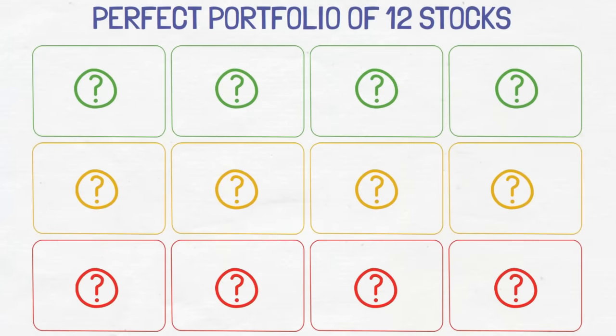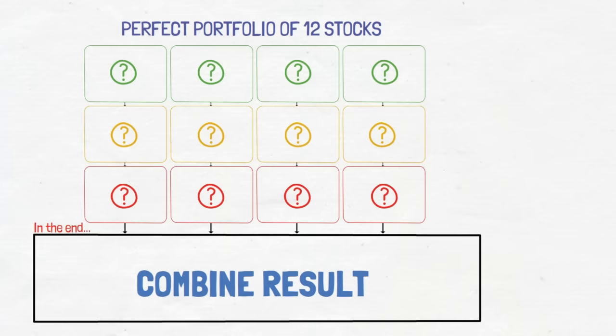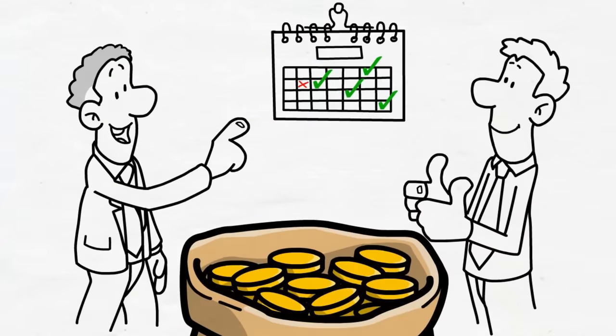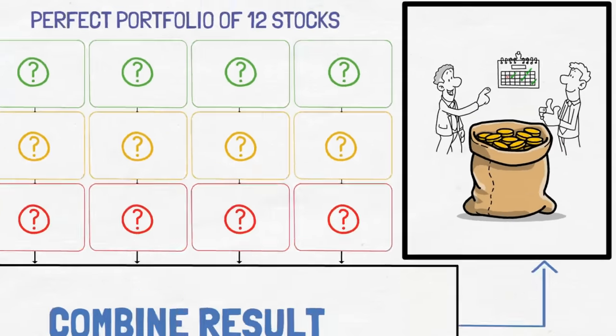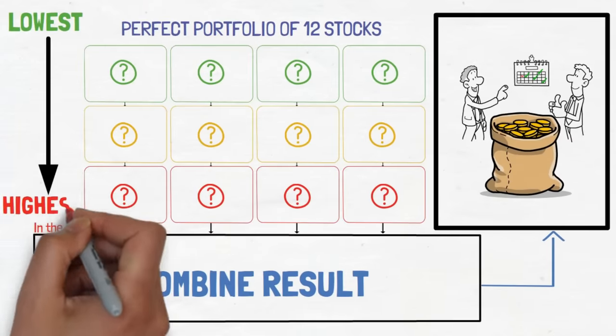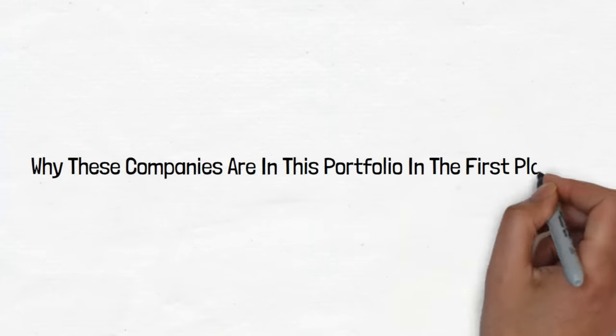First, we'll look at these 12 stocks, see why these stocks make sense in this portfolio, and then in a later part of the video, we'll demonstrate how this portfolio pays every week of the month. Let's start with the company that has the lowest dividend yield, work our way up to the highest, and see why these companies are in this portfolio in the first place.